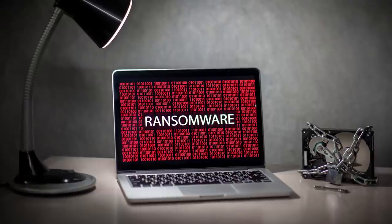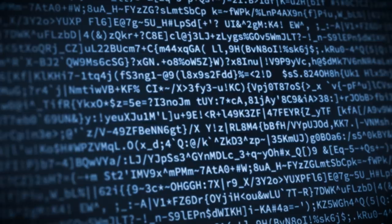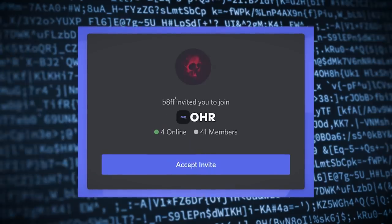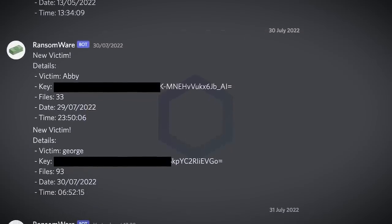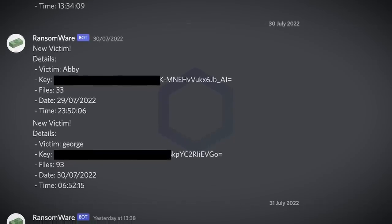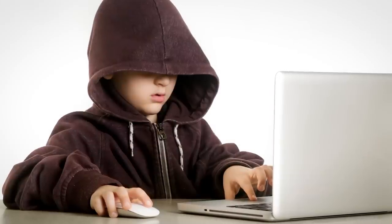Next up, a new ransomware operation has been spotted which doesn't make any sense. After encrypting a victim's files, the ransomware asks them to join a Discord server, where a bot gives the victim the decryption key for free. No ransom payment is demanded, and no files are exfiltrated and published on some dark website. Researchers were confused to say the least, until they found out just who is behind this operation.